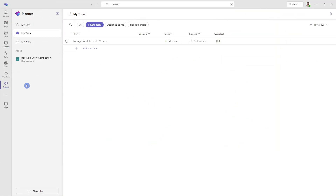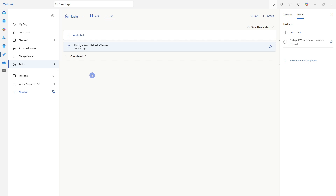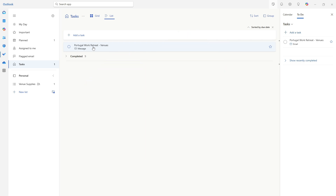Alternatively, if you are more familiar with Planner in Microsoft Teams, you will find those tasks under My Tasks and under Private Tasks — they will also appear under All Tasks. I have done separate tutorials on To Do as well as the new Planner in Microsoft Teams, linked in the description below.